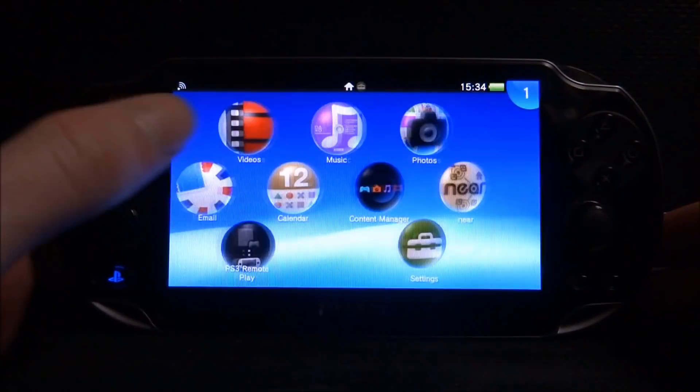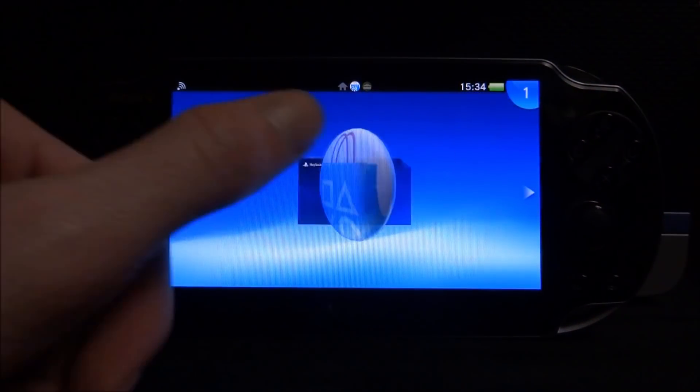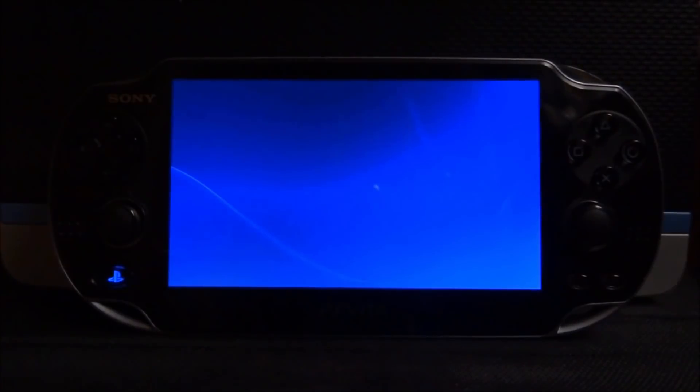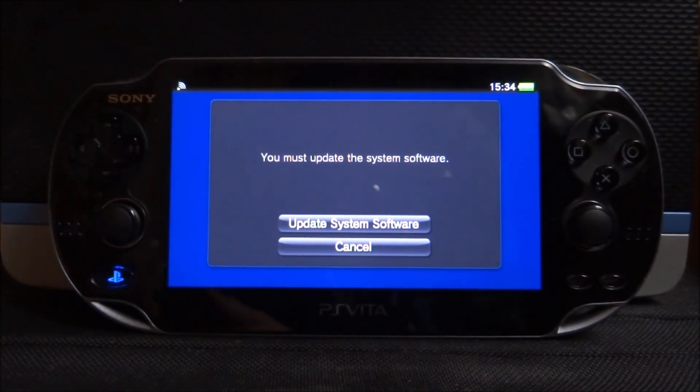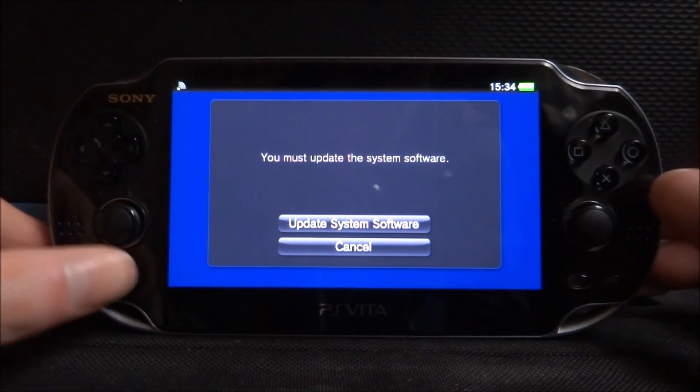If you want to access the PlayStation Store and you just go on it normally, it will come up with a notice saying you must update to the latest firmware. I don't want to do that because then I can't use the new exploit.